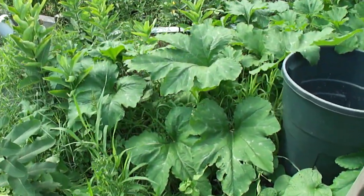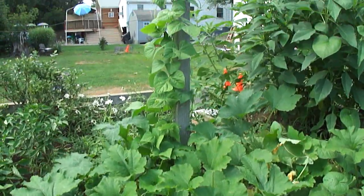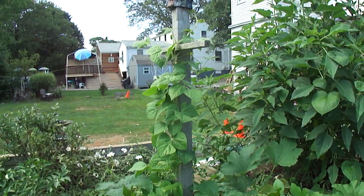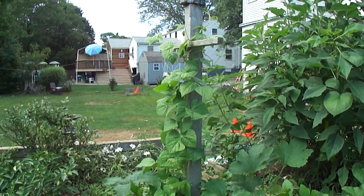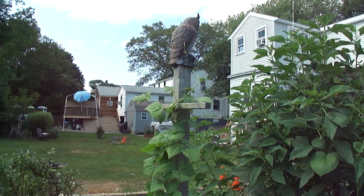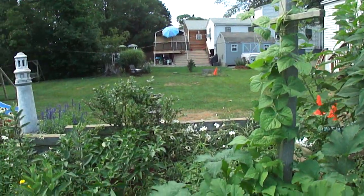We're in the pumpkin patch here and they're doing quite well. I know it's late in the year and I should be picking beans already, but the pole beans finally made it up the pole and all the way to the top, and they'll be coming across soon.